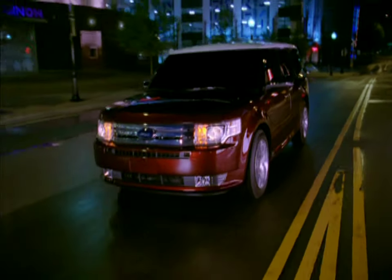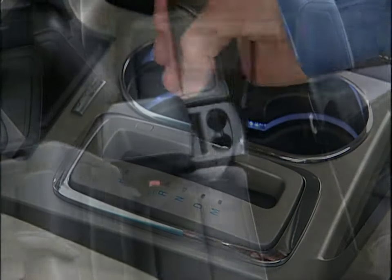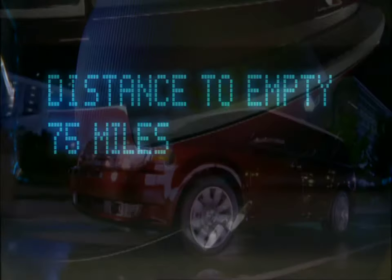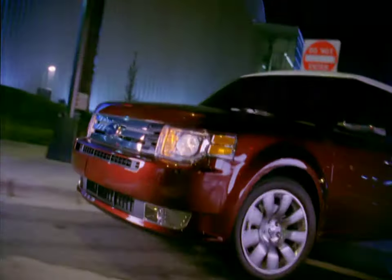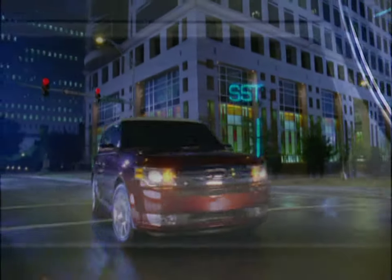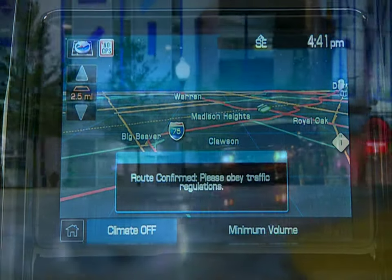Congratulations on the purchase of your new Ford Flex. Your new crossover has it all: limo-like legroom, smart technology, standout design, advanced safety features, and the capability to save you from ever just settling again. We've designed an amazing road machine for you, and we want to make sure you get the most out of your new driving experience. So sit back and discover everything your new Ford Flex has to offer.